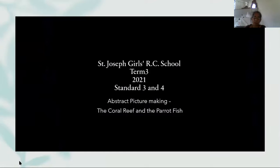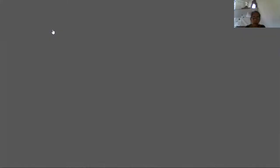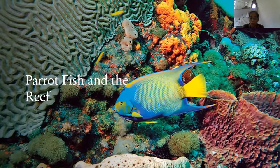We are looking at abstract picture making — the coral reef and the parrotfish. Here we have a picture of what a healthy coral reef looks like. I can remember almost 26 years ago visiting the reef when you could scuba dive — these are the colors you would see. If you visit the reef now, you would mostly see dull colors rather than those beautiful reds, greens, and yellows.